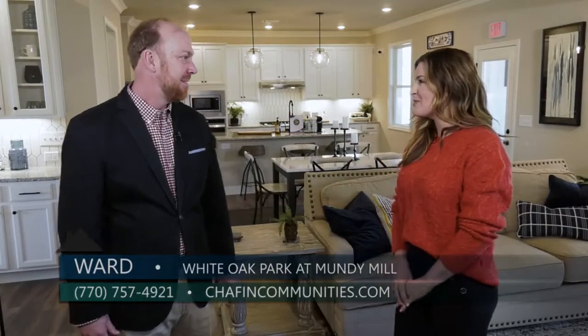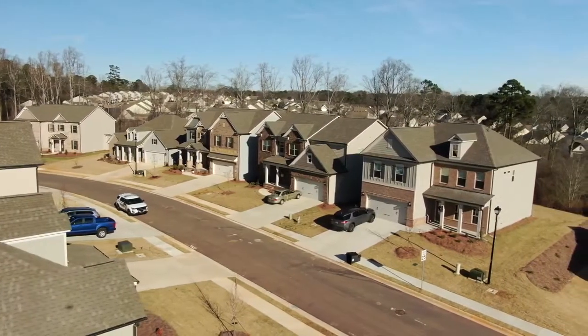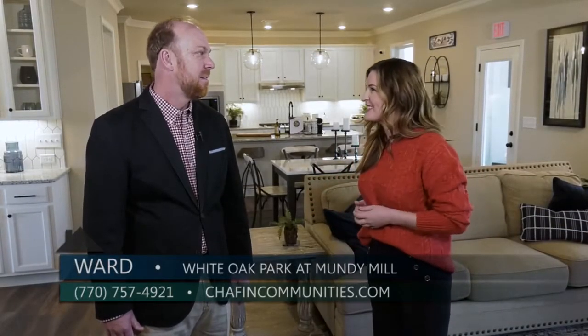Today I am here with Ward from Chapin Communities, and we are here in Gainesville, Georgia at White Oak Park at Mundy Mill. First of all, location is everything, Ward. So talk to me a little bit about this area.